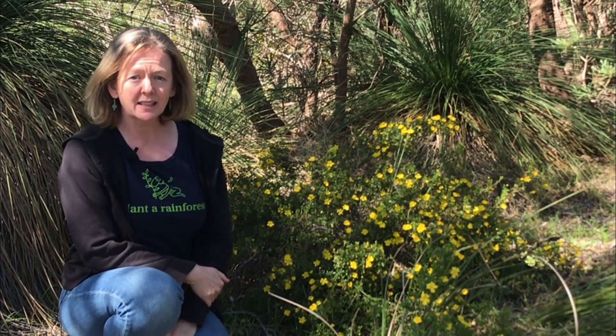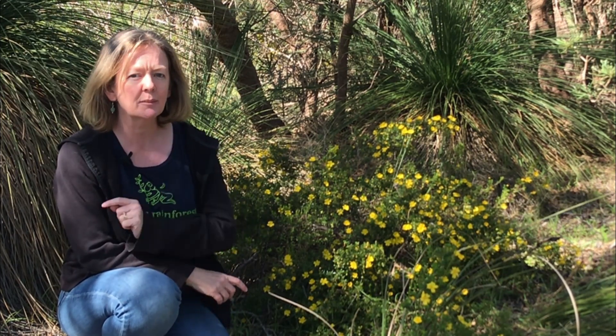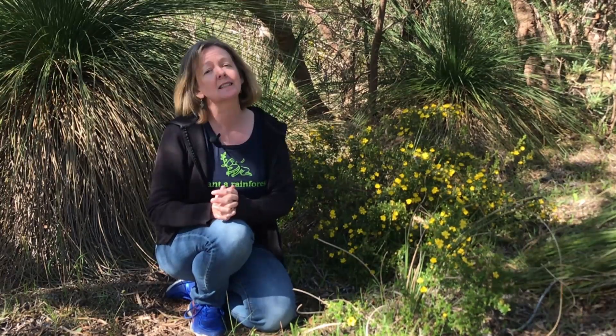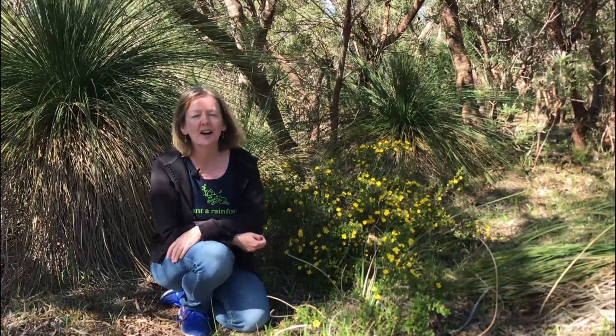Well, that's it on Hibbertia from me today. Thanks for joining me out in the bush. Perhaps you'll get a chance to go out in nature today, and next time you are in nature, keep an eye out — perhaps you might find a bee buzzing at a flower hoping for a reward of pollen. I hope you've enjoyed this video. If you have, give me a thumbs up down below, and if you haven't already, consider subscribing so you don't miss any of my future videos. Bye for now, I'll see you next time on Life in the Bush.